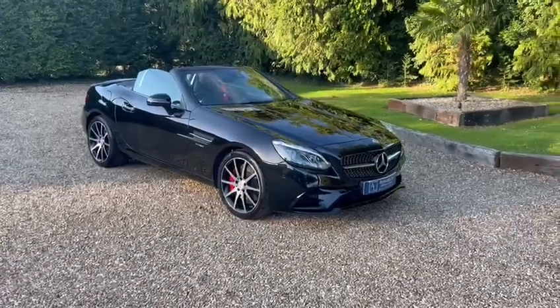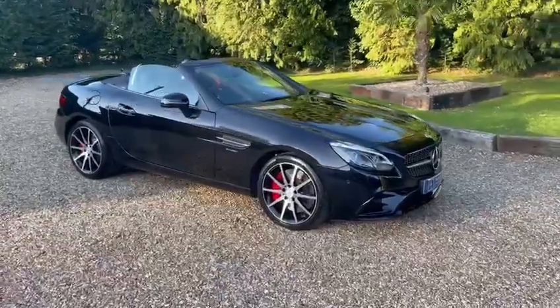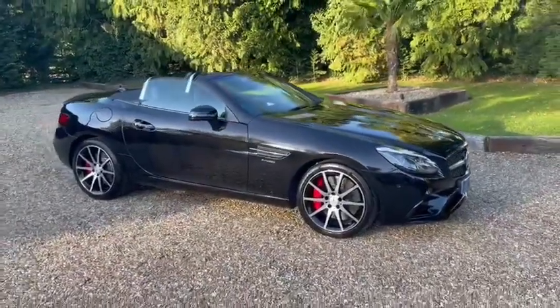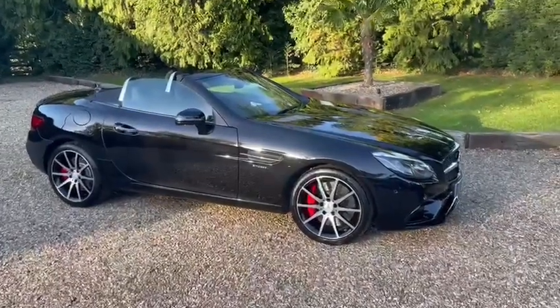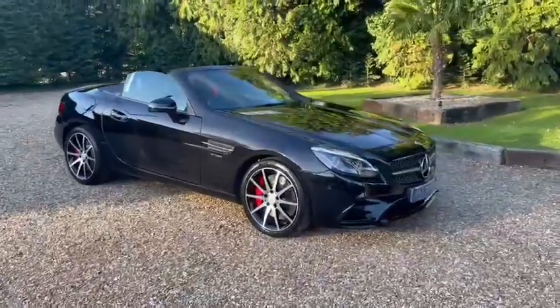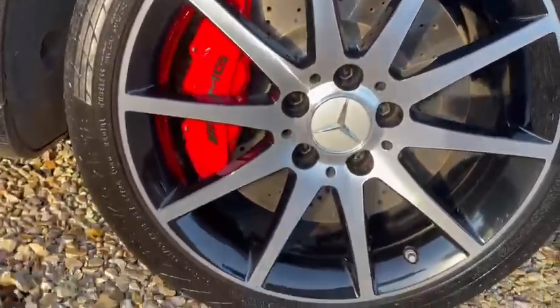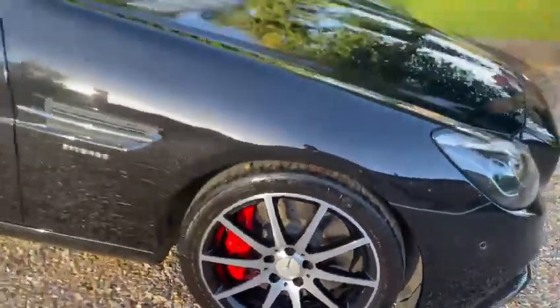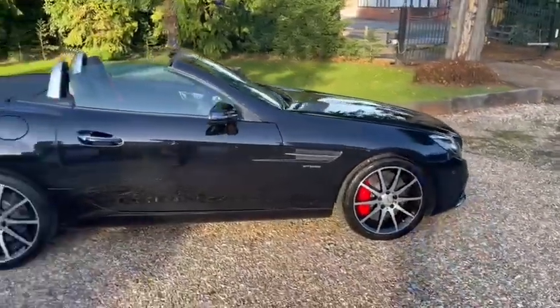Welcome to our video presentation on our 2019 Mercedes SLC 43 AMG. This car is finished in metallic black with the night package, which includes all the black air scoops at the front. We've also got these lovely highly polished AMG wheels with the black inserts, which just makes the car look really stealth.